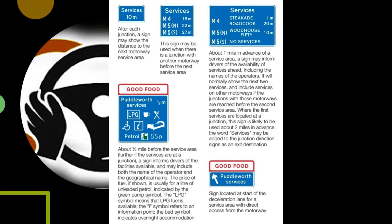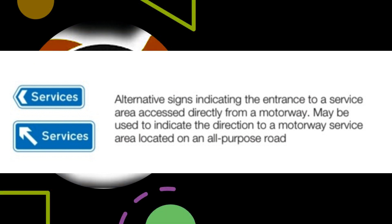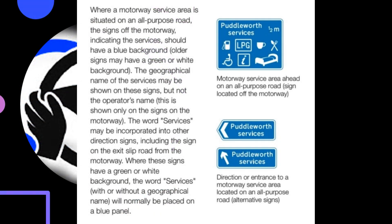The bed symbol indicates overnight accommodation. A sign is located at the start of the deceleration lane for a service area with direct access from the motorway. Alternative signs indicate the entrance to a service area accessed directly from a motorway, or may be used to indicate the direction to a motorway service area located on an all-purpose road. Where a motorway service area is situated on an all-purpose road, the signs off the motorway should have a blue background — older signs may have a green or white background. The geographical name of the services may be shown on these signs, but not the operator's name. The word 'services' may be incorporated into other direction signs, including the sign on the exit slip road from the motorway.